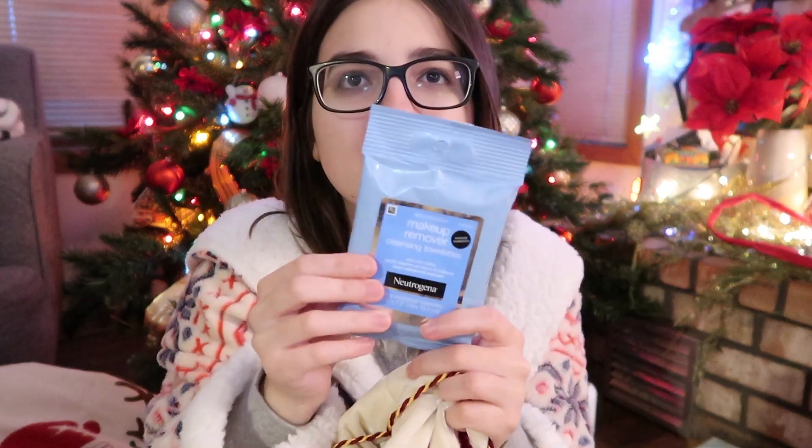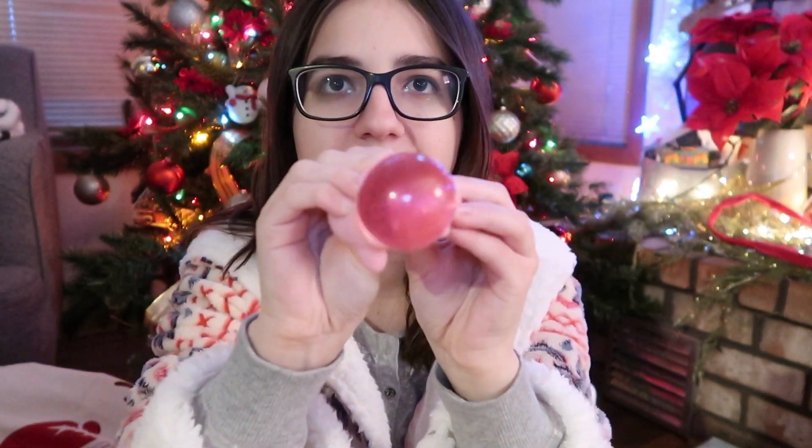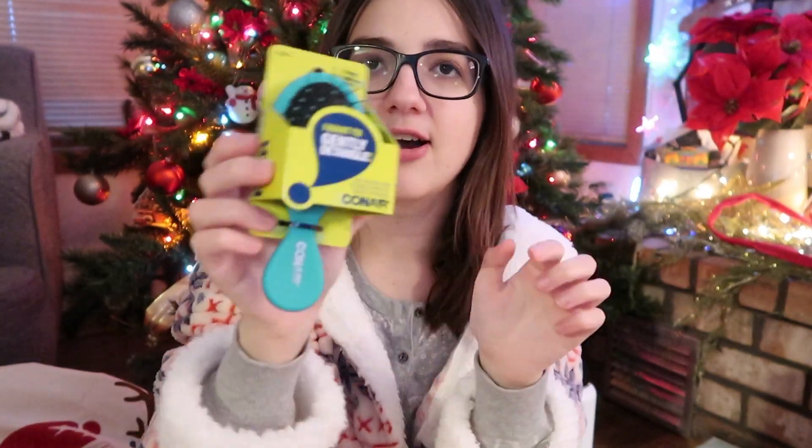Then I got these Neutrogena makeup remover wipes — I get these almost every year, but we love that. Oh my gosh, I got this thing called a Glam Poo Wiggle. You squish it but then watch its butt — yeah, it's great, I know. Then I got a wet brush by the Conier brand; it's blue, I needed that, so I'm super pumped about that.